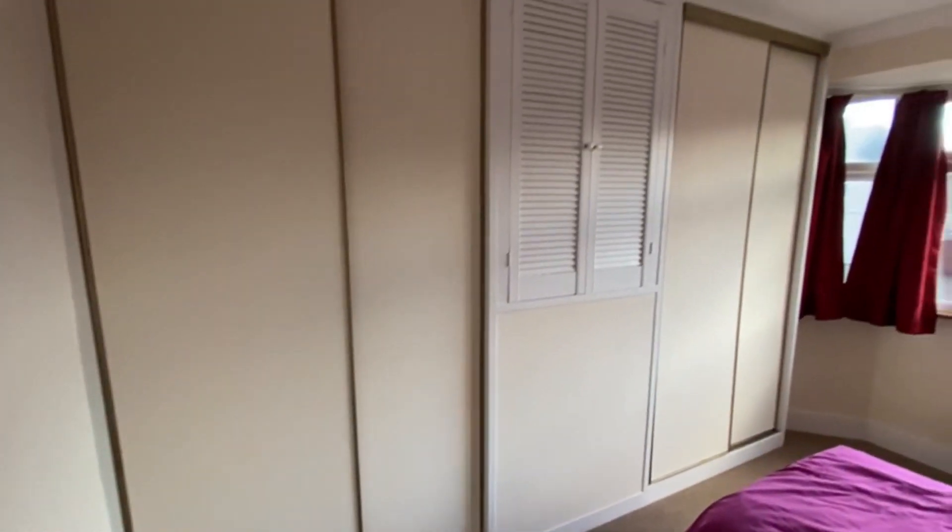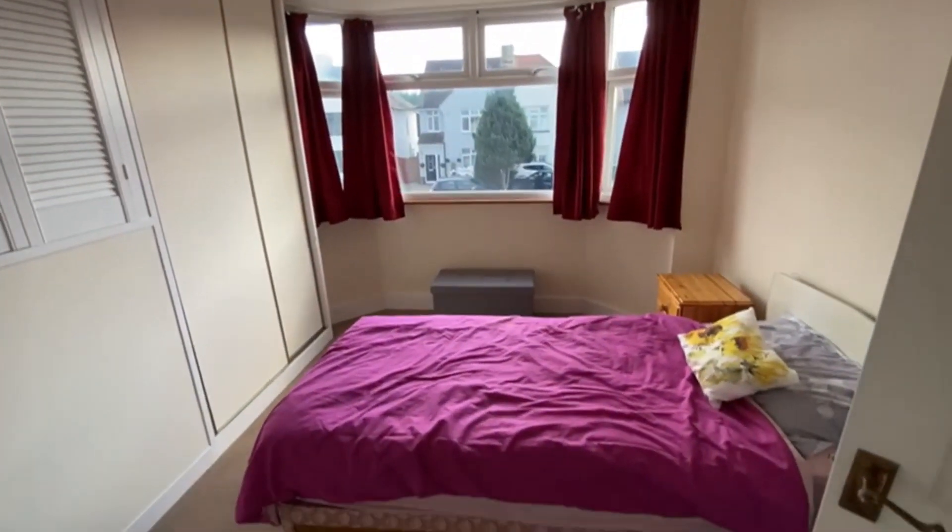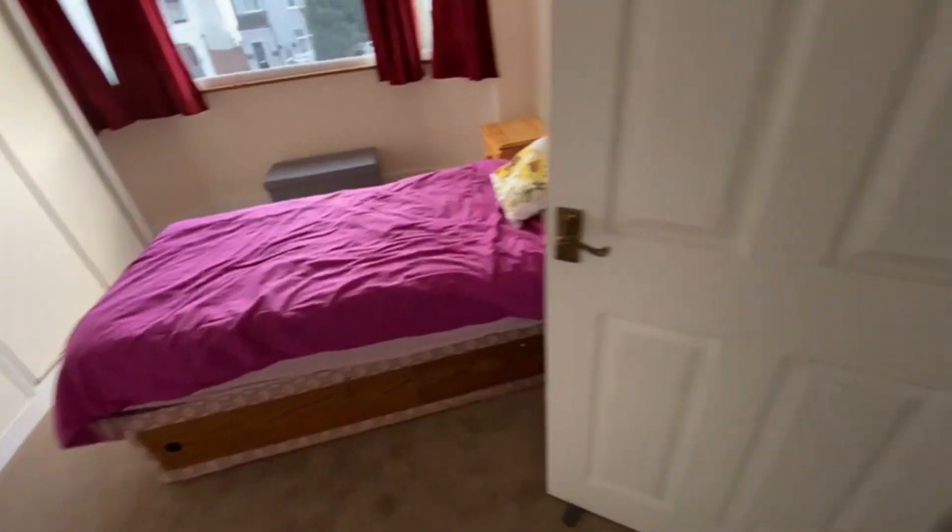This is the front room here — nice bright bay fronted double bedroom with fitted wardrobes.